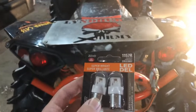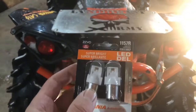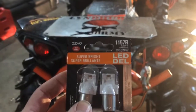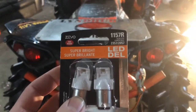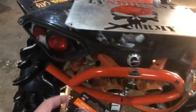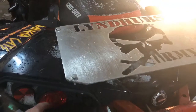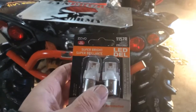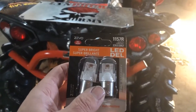So what I'm going to do now is put them in and show you the brightness difference, which is kind of why people are going towards LED bulbs as well — they are brighter. They also give off less heat, so there's less chance that the plastic cover melts. That's not a good time because then you'd have to replace the whole housing.